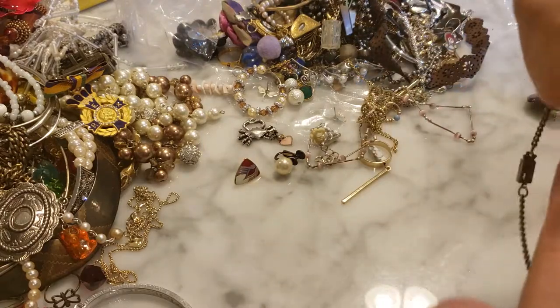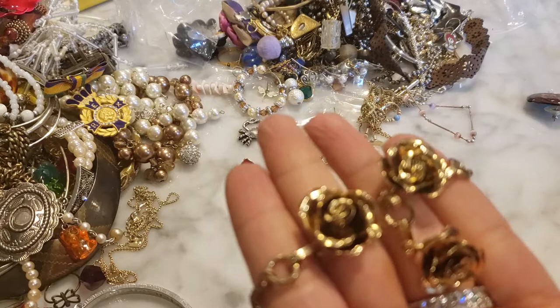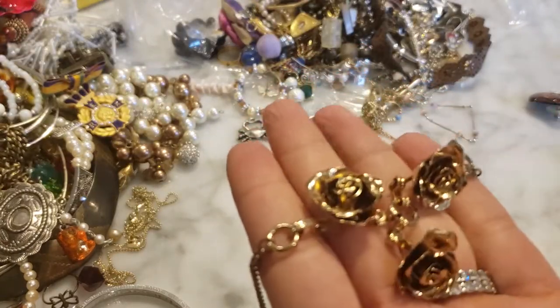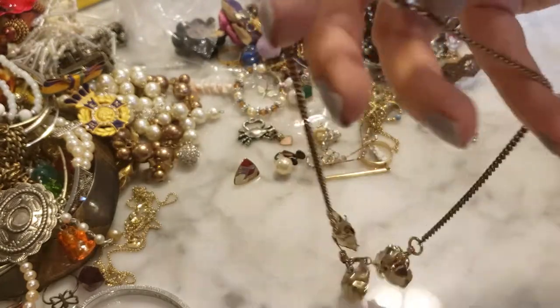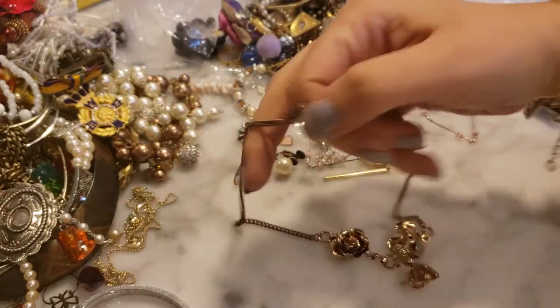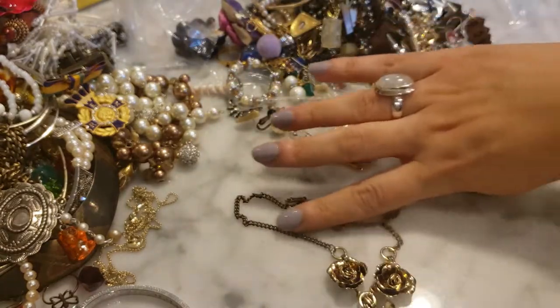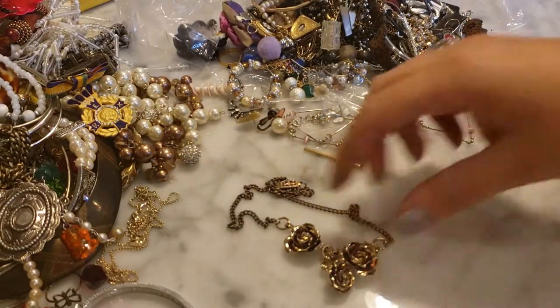This is a cute little gold-tone necklace with three different roses on a chain. I like this — I would wear this every day. It's very sweet.